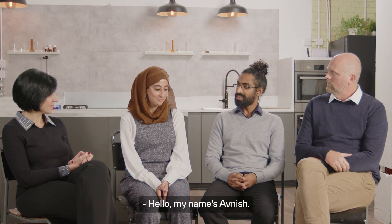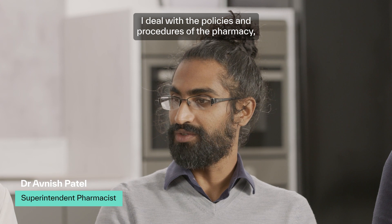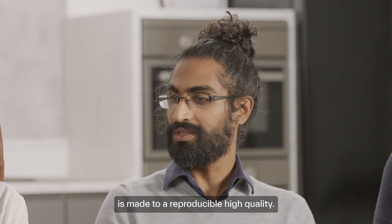Hello, my name is Avnish. I'm the superintendent pharmacist of Dermatica. I deal with the policies and procedures of the pharmacy as well as ensuring our product is made to a reproducible high quality.